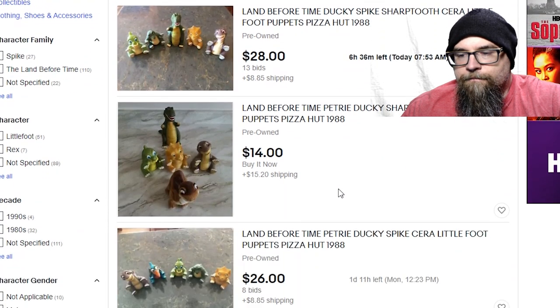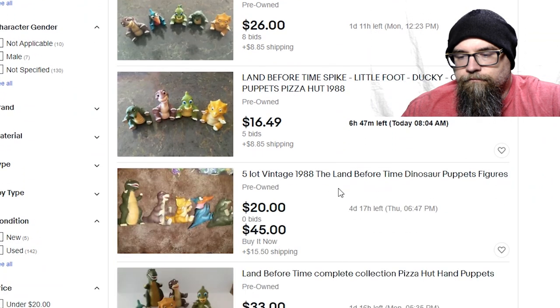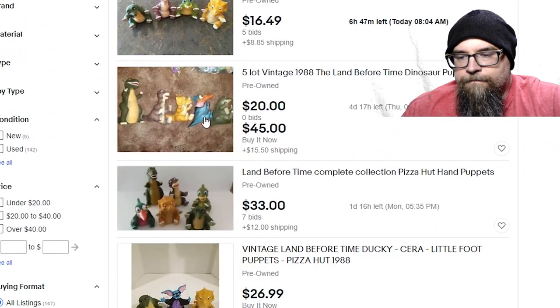That shipping is what's crazy. Here's five of them for $26 with eight bids — it's got Petrie, the others didn't have him. Buy it now, $45 for five of them. Here's a complete set for $33.00 with $12 shipping and seven bids, with about a day and a half left on it.